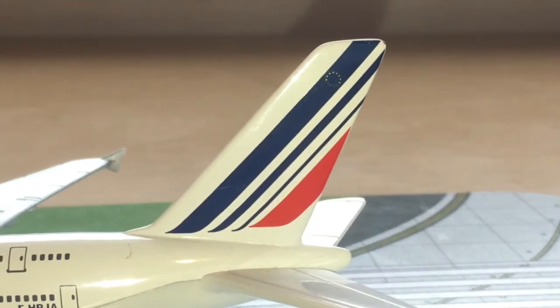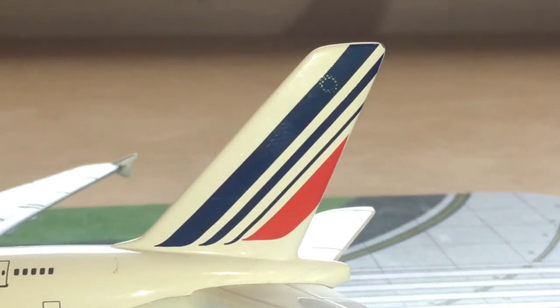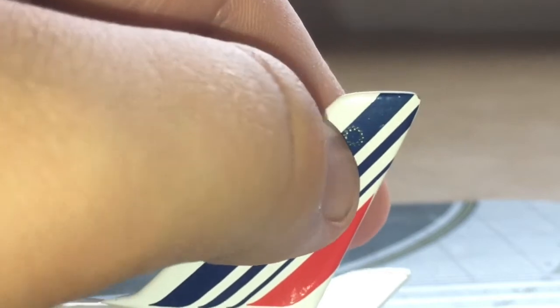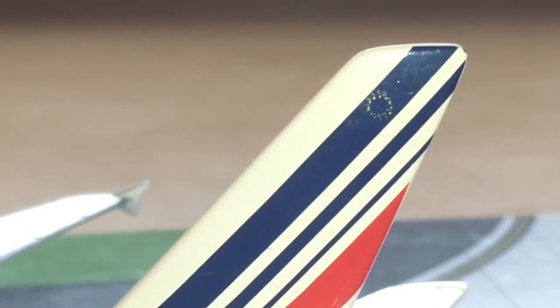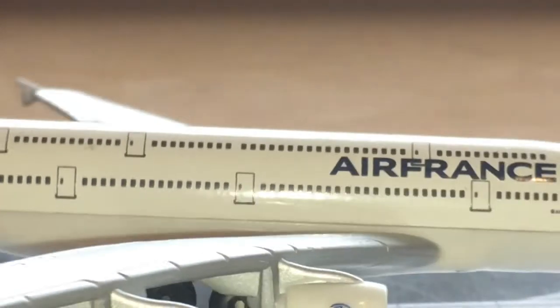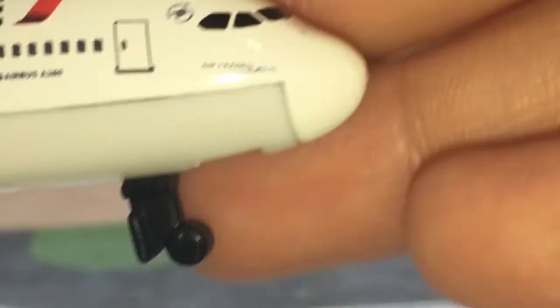The tail is a mix of the French flag — it's got white, blue, and red. There's also the European Union marking, which is quite cool that Daron included. On the other side we have the European Union again, the registration, the SkyTeam and A380 logos, and the Air France/KLM markings.